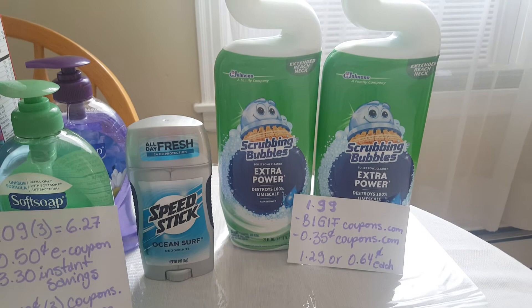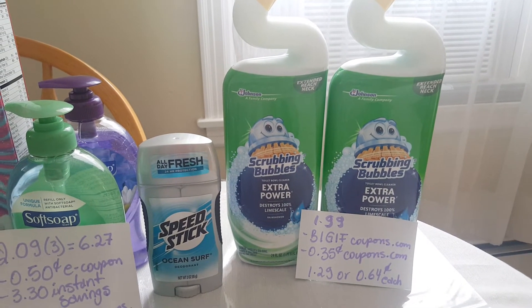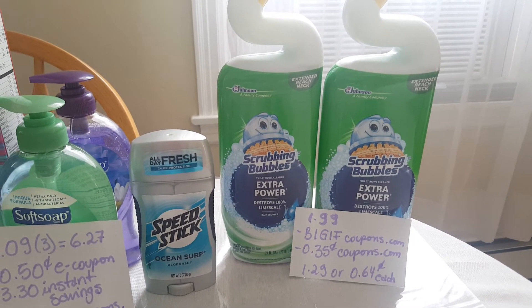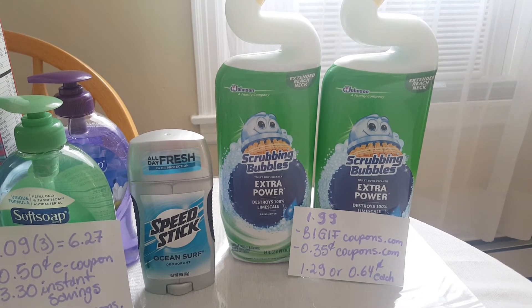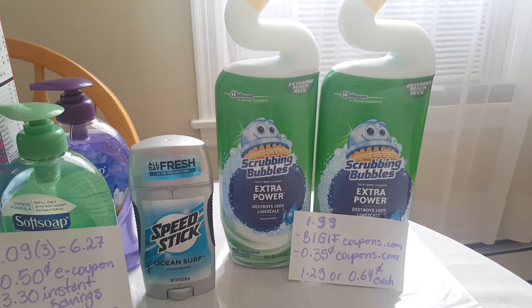I've done better with the Scrubbing Bubbles at Stop and Shop, but I decided to try it at ShopRite. They are $1.99. I used a buy-one-get-one-free coupon from coupons.com, plus a $0.35 coupon from coupons.com. I ended up paying $0.64 for each.